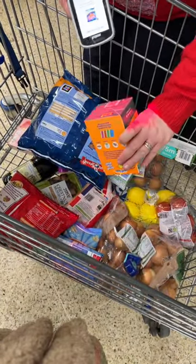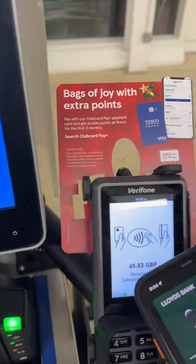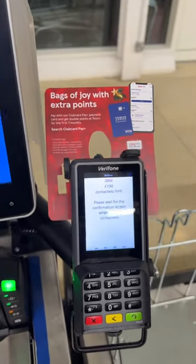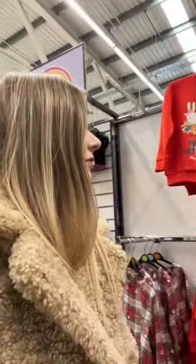You may have a random check by an employee, but it's not always. Sometimes you just pay and you're done. I love that option because I hate waiting a long time for all items to be scanned. Do you like smart shopping too?